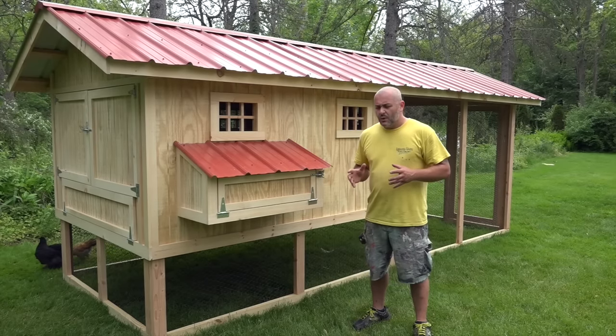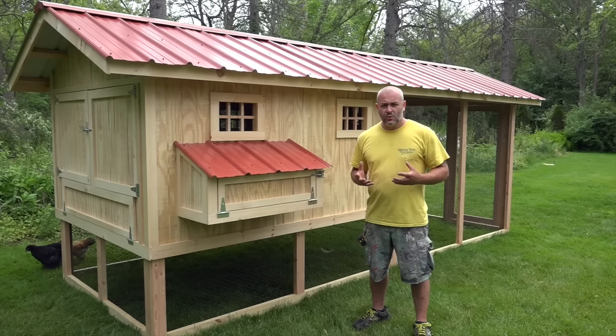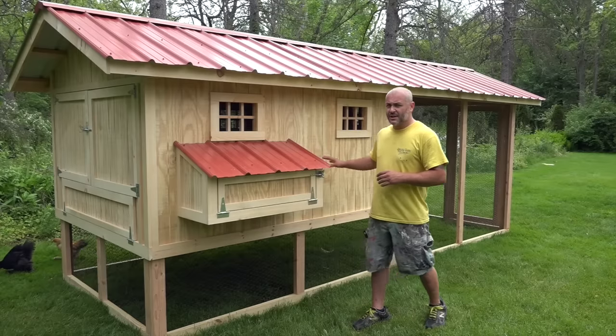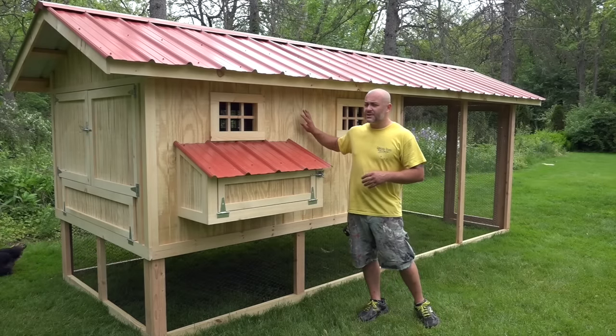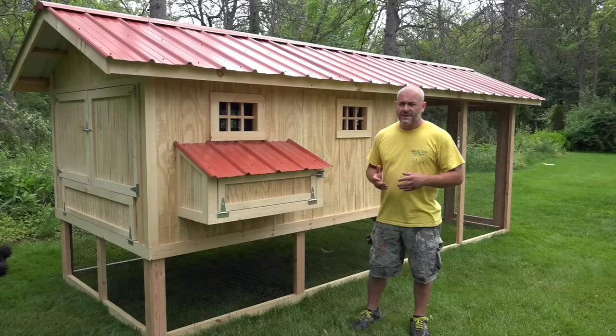With this particular coop, by doubling the hen house, because this client can let the chickens free range every single day, you really want to focus on making sure he has enough roosting bar space.